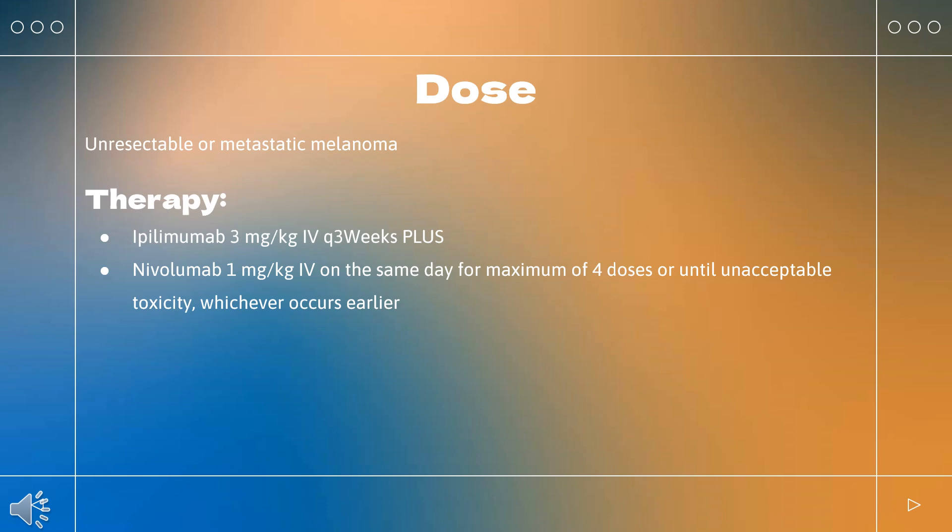Cutaneous melanoma: Indicated for treatment of patients with cutaneous melanoma with pathologic involvement of regional lymph nodes greater than 1 mm who have undergone complete resection, including total lymphadenectomy. Dose: 10 mg/kg every 3 weeks for 4 doses, followed by 10 mg/kg every 12 weeks for up to 3 years.